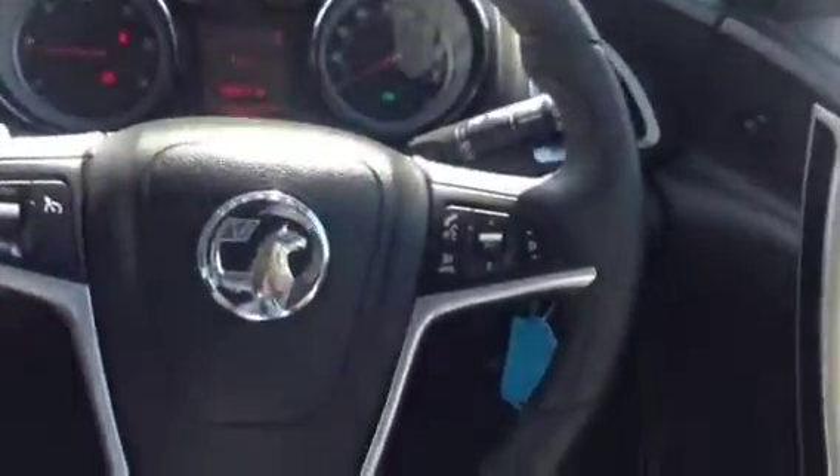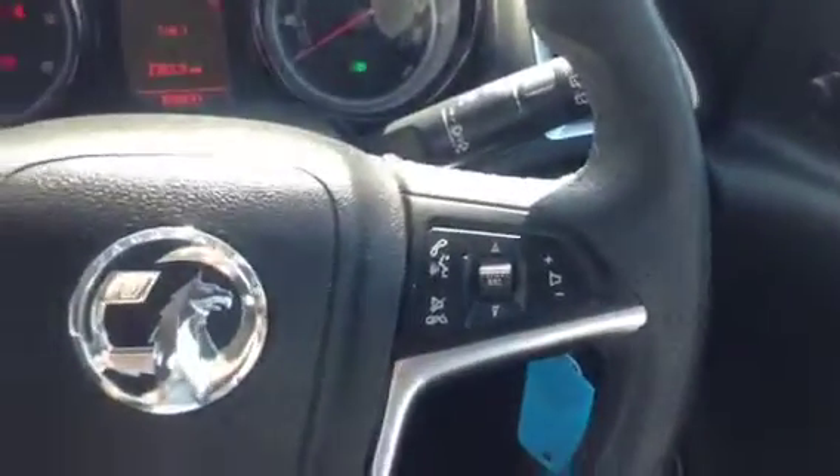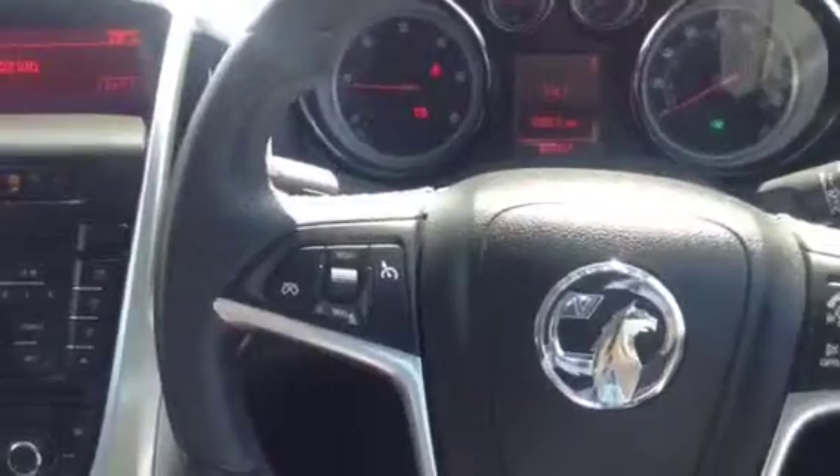As we take a look at the steering wheel, this is a sports leather steering wheel which is adjustable for reach and rake. It comes with audio mounted controls as well as cruise control.